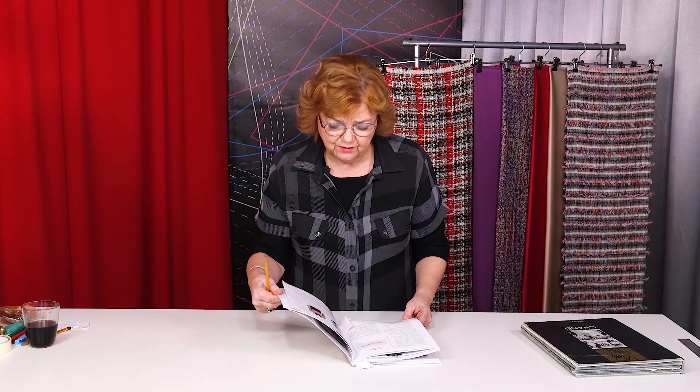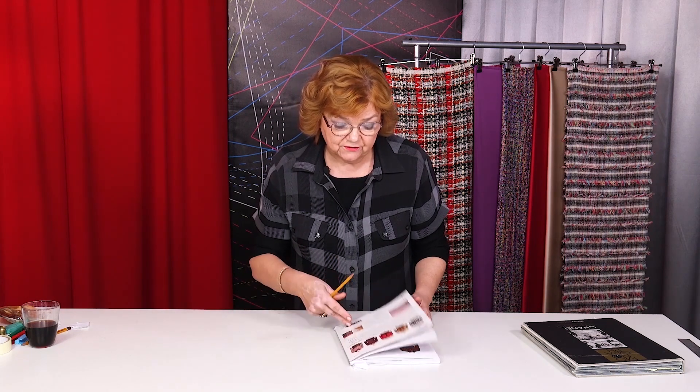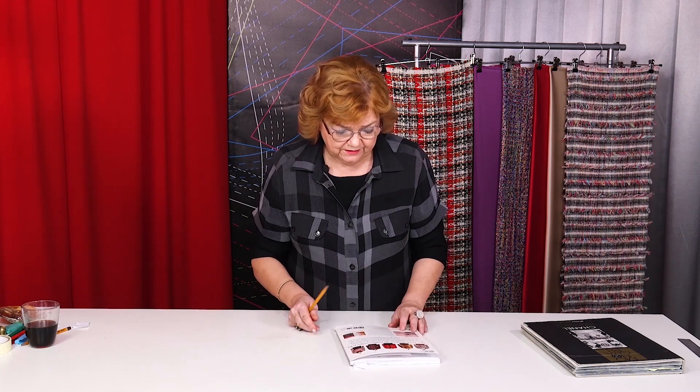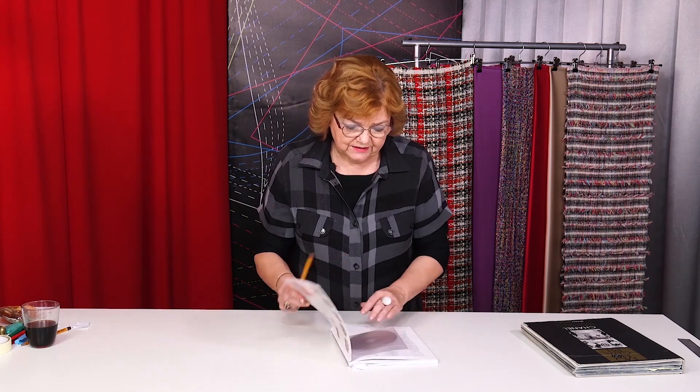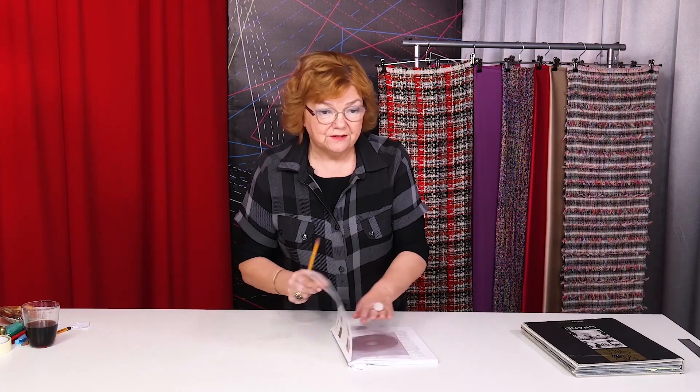That's all I wanted to tell you today. Next time we will continue working on Chanel jackets — I will show you more modern collections. Be different and beautiful. My name is Irina Paukšte. Buy my courses, subscribe to my channel, write comments, share the videos, press the like and bell buttons. I would really appreciate your support. Thank you.